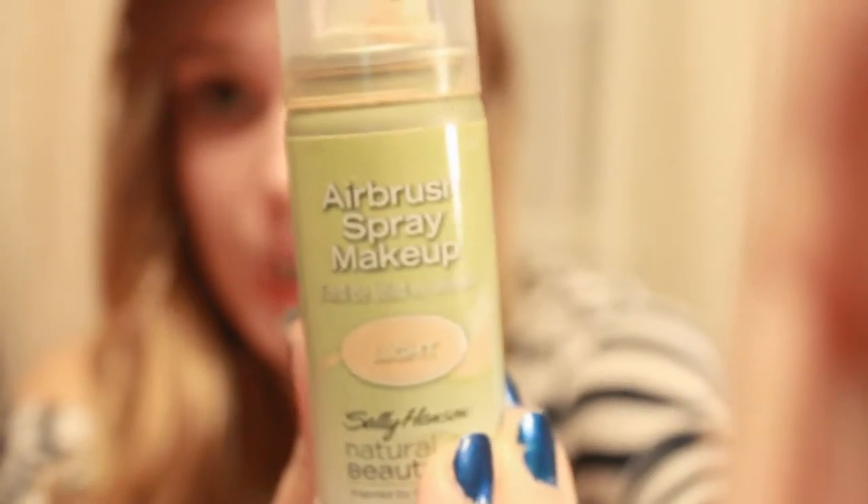My next favorite is also a makeup product — a face product. It is the Airbrush Spray Makeup by Sally Hansen. If you guys have ever watched What Not To Wear, Carmendy always uses this stuff. I got it over the summer and was really excited because I'd seen her use it and I wanted that airbrush look. I don't think it gives you a full airbrush look, but it's really good for covering redness.